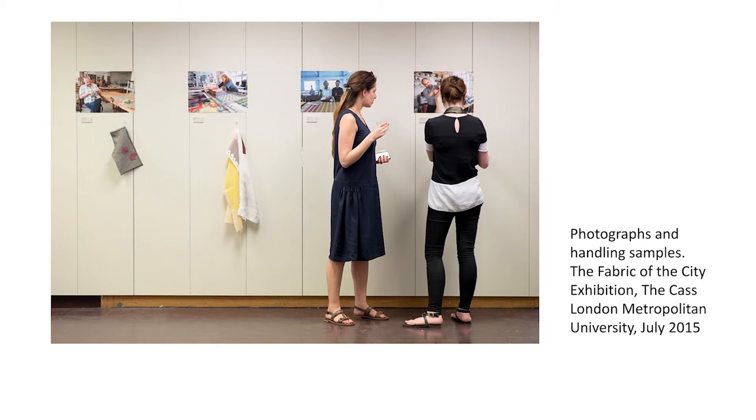These photographs were displayed in the exhibition along with handling samples. This helped in the process of linking the artefacts to the outcomes, visibly demonstrating the making process, and was much appreciated by visitors to the exhibition.